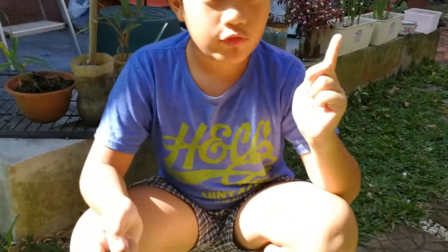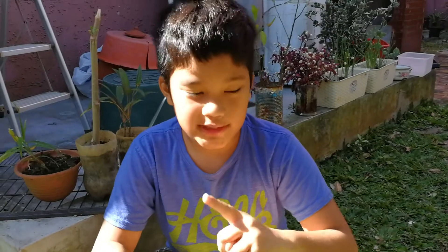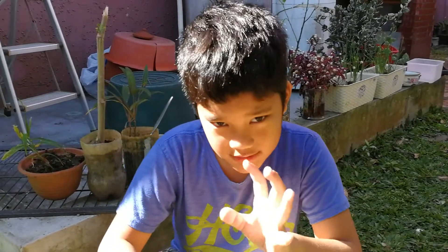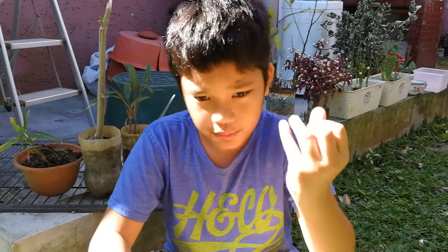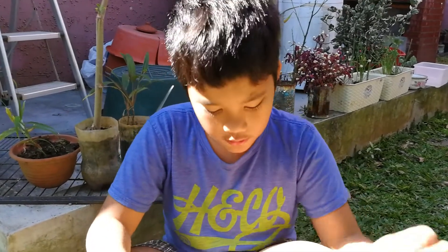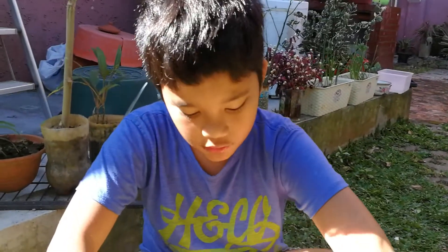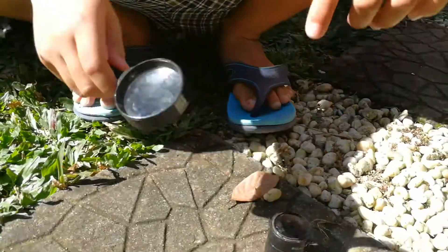Hi everyone, welcome to Week in Wild. Today we're going to turn radiant energy into thermal energy. Radiant energy comes from the light, but thermal energy comes from when something's burning. We're going to see which one burns faster: the black toy or the leaf. Let's see.